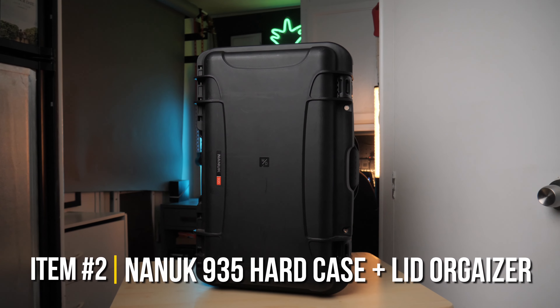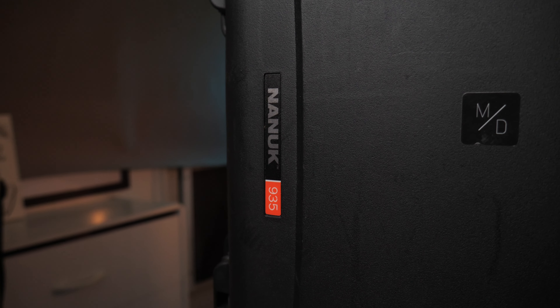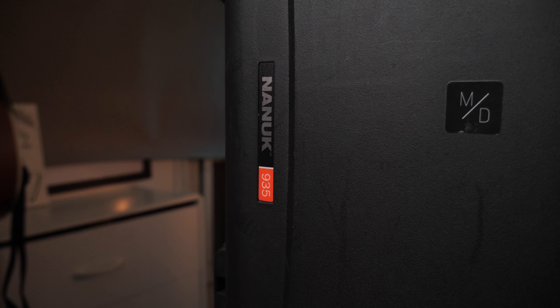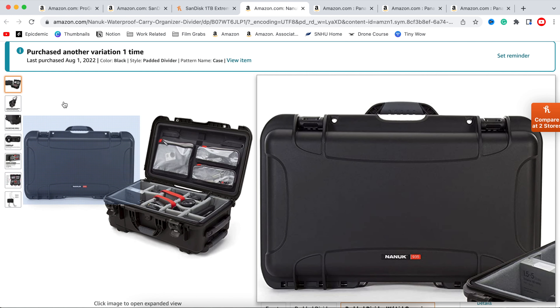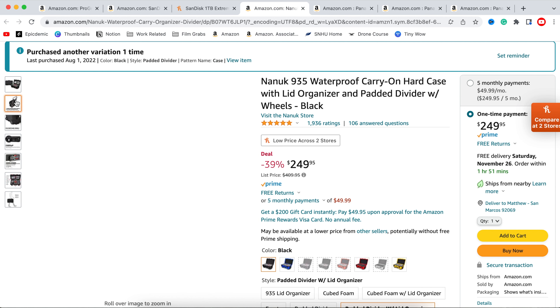I have an entire video of what's in my camera case that I do every year — here's the most recent one. This camera case is absolutely amazing. Normally it goes for about $300 just with the padded insert by itself, but you can get it on B&H and Amazon for $250 with the padded case and the lid organizer, so that's an absolute steal.